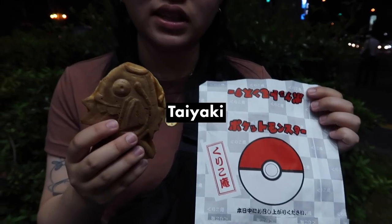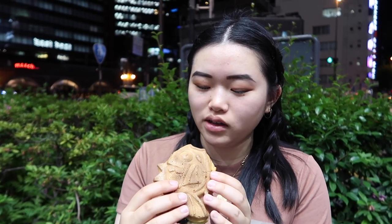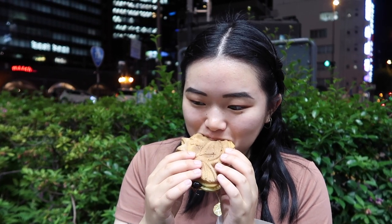I guess it's called a taiyaki. Traditionally it's like a fish-shaped bread sort of thing filled with red bean paste. You can get it with all kinds of fillings these days and we got one — the only flavor they had left was chocolate, so that's what we got. Can I get the first bite? Yeah.